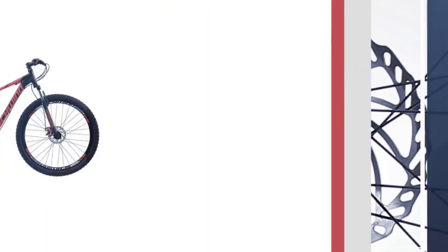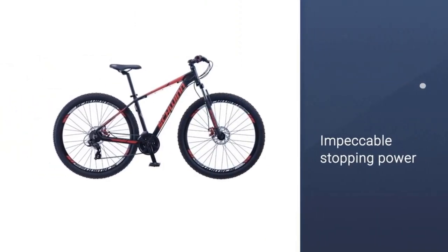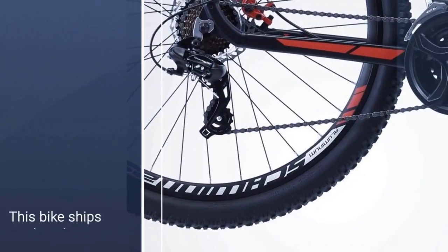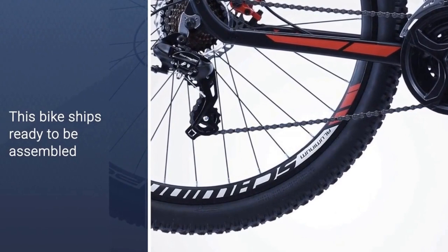It has 24-speed Shimano EasyFire trigger shifters for a gear range that's ready for varying terrain. Wide knobby mountain tires give you traction when you need it most, and front and rear mechanical disc brakes guarantee impeccable stopping power.